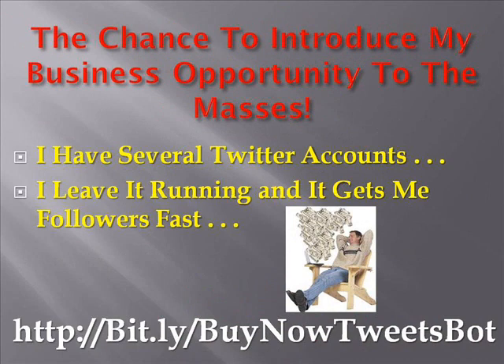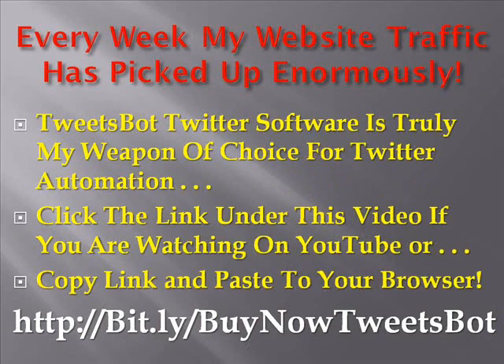I am finally getting the chance to introduce my business opportunity to the masses. I have several Twitter accounts running on Tweetspot. I leave them running all day long and it gets me followers very fast. Social media is about networking — surround yourself with people of value. Doing this will make you more valuable to be associated with. In one week alone, my website traffic picked up enormously.